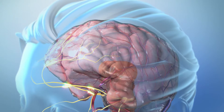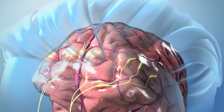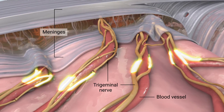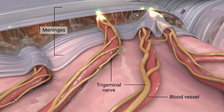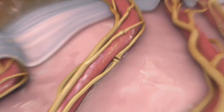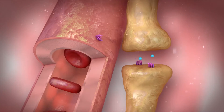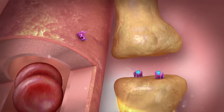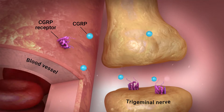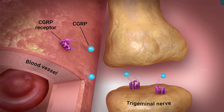During an attack, your nervous system becomes overly activated. It stimulates trigeminal nerve pain fibers and blood vessels in your meninges, which are the tissues around the outside of your brain. When the pain fibers are stimulated, they release calcitonin gene-related peptide, abbreviated as CGRP, as well as other chemical messengers.